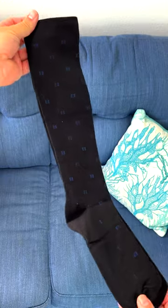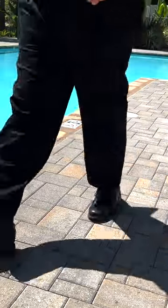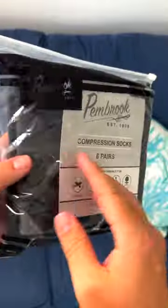The Pembroke Light Compression Socks for Men have been a lifesaver for me. My feet swell if I stand for a long period of time or if I have a long work day. So I tried these socks, the Pembroke Light Compression Socks, and they work great.